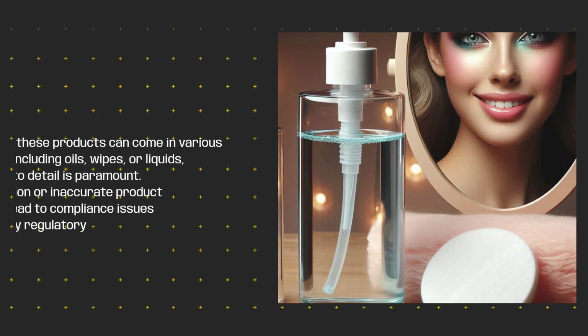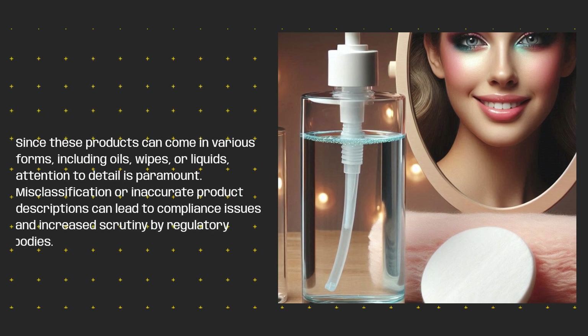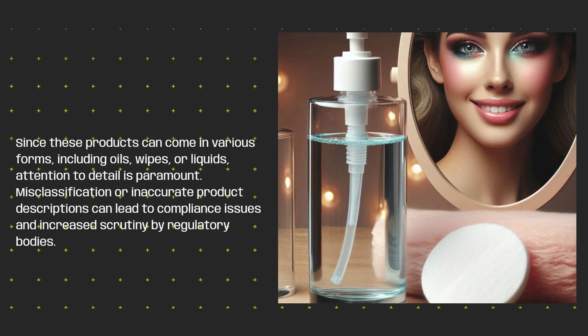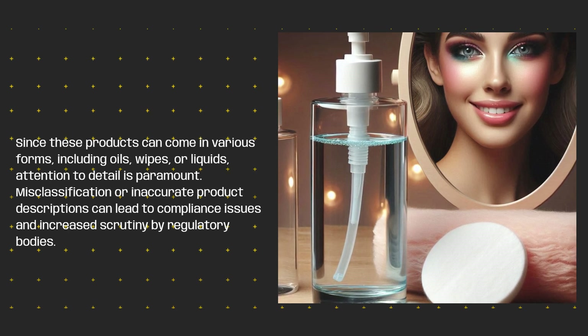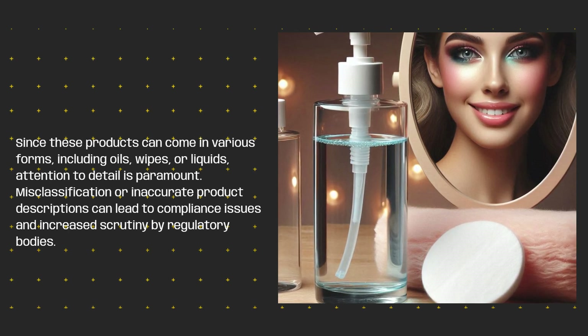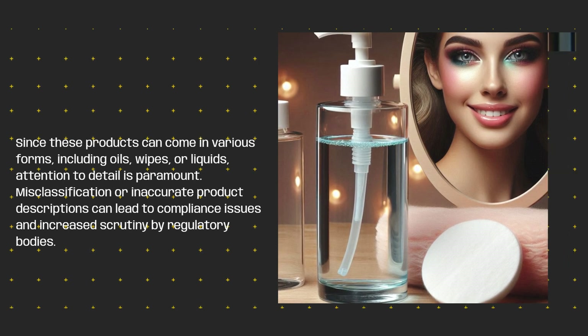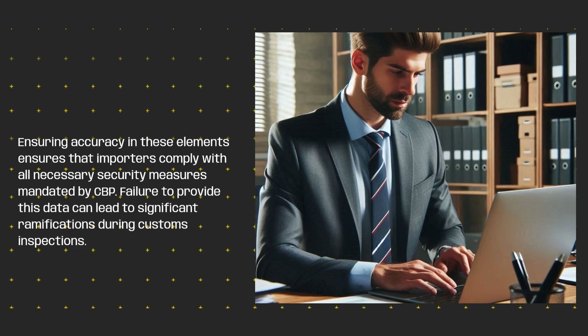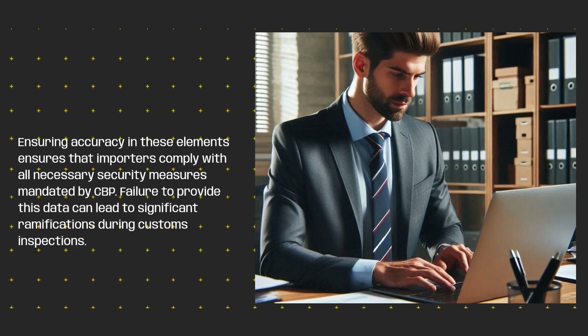Since these products can come in various forms, including oils, wipes, or liquids, attention to detail is paramount. Misclassification or inaccurate product descriptions can lead to compliance issues and increased scrutiny by regulatory bodies. Ensuring accuracy in these elements ensures that importers comply with all necessary security measures mandated by CBP.